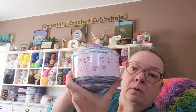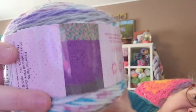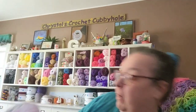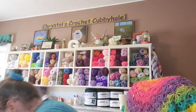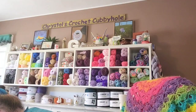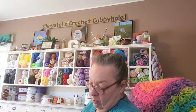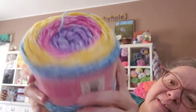Premier Sweet Roll Sprinkles — I have not seen this before! Look at that. It's 245 yards, five ounces, medium four, 5.5mm crochet hook. I've got one of those. Then four of Premier Sweet Roll Frosty — 245 yards, five ounces, 100% acrylic, medium four, 5.5mm crochet hook. Slushy is the color — look at that, and I got four of those!